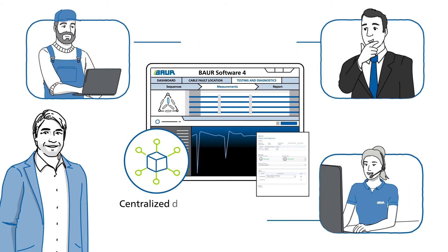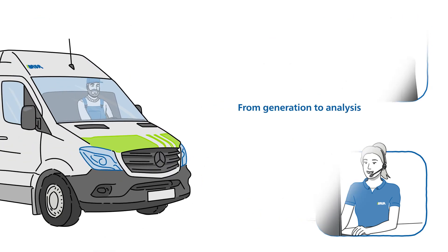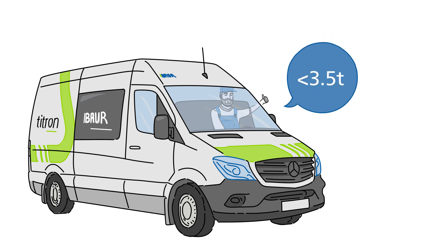We've thought it through. A centralized data management from generation to analysis, with our Tytron Cable Test Van as an integrative part. More functions with less payload — all of this in a 3.5-ton van.